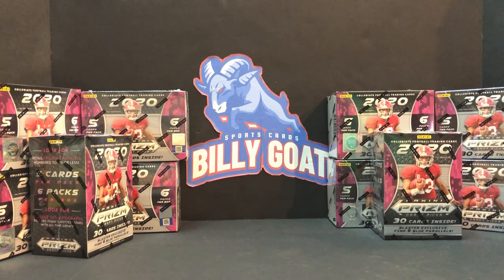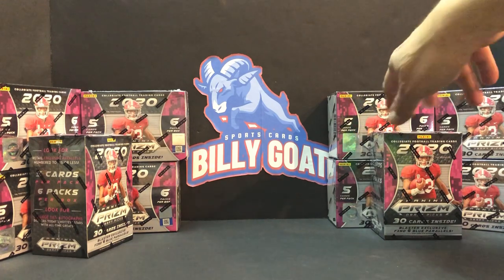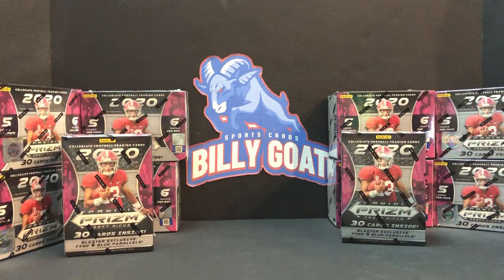So tonight we do not have a giveaway. We do have the giveaway that is going from our last video — we'll give those cards away the next time we open something. And in the back you'll see we got some 2020 Prism football. My wife was kind enough to pick a few of those up tonight. I'm not sure it was a necessity to go to Walmart for that, but she did. She's pretty awesome.